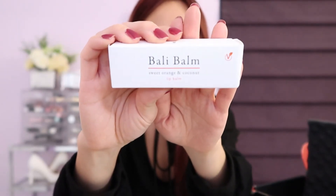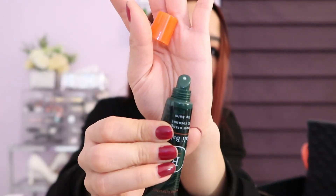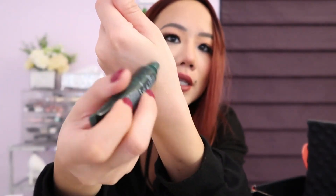The last product in my box is the Bali Balm Sweet Orange and Coconut Lip Balm. You guys know me — I prefer lip balms over lipsticks any day. Lip balms are just glossier, smoother, and more natural looking. This lip balm retails for $33 and has vitamin C in it. It's colorless — comes out white but goes on colorless. It kind of smells like sunblock.